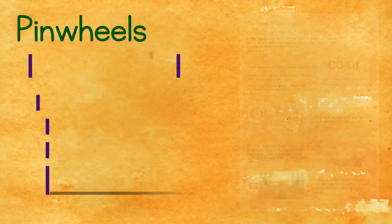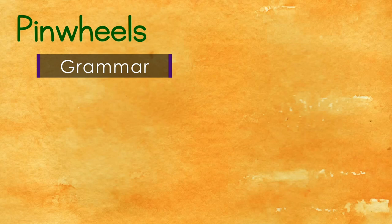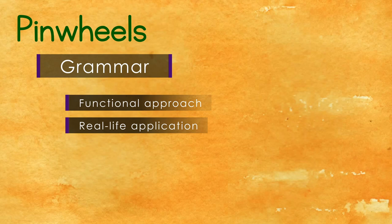When it comes to grammar instruction, Pinwheels takes a functional approach, helping students recognize how they use grammar concepts in everyday conversation. Engaging manipulatives are incorporated so students apply new grammar concepts to reading and writing.